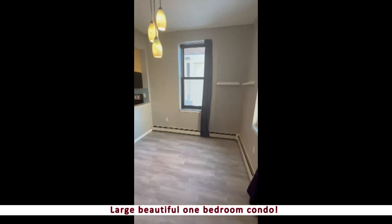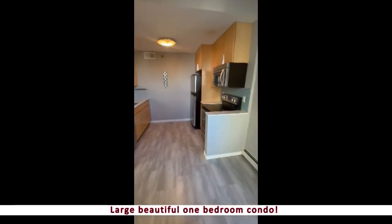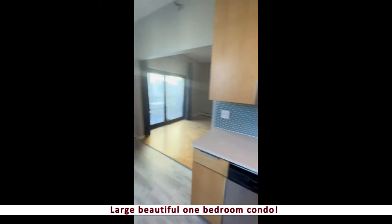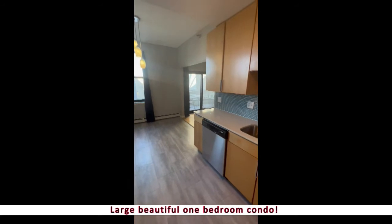Your dining room and your kitchen — as you can see, all stainless steel appliances, lots of cabinet space. Really a beautiful updated condo, as you can see, with large windows everywhere.